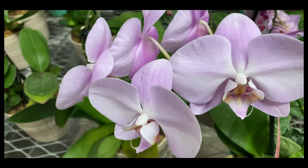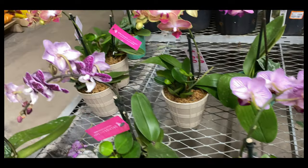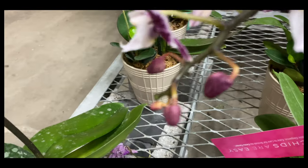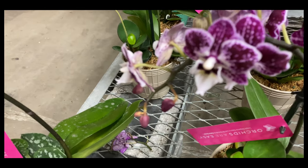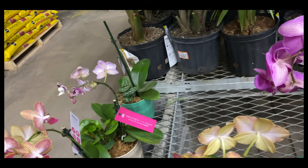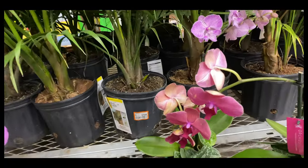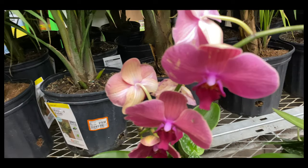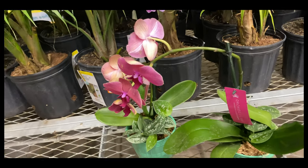Go get yourself an orchid that is sick that you can practice on. Ask to speak to the manager and tell them that the flowers have died, and ask if you can get it marked down. Phalaenopsis — I hope this little tidbit of knowledge will help you find some beautiful orchids you can rescue at your local department store.